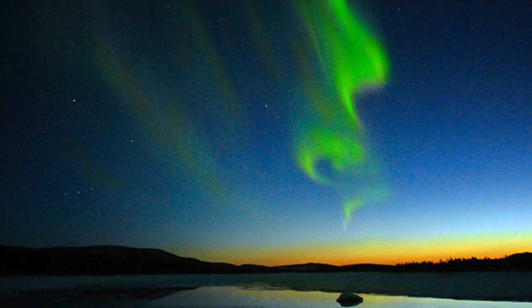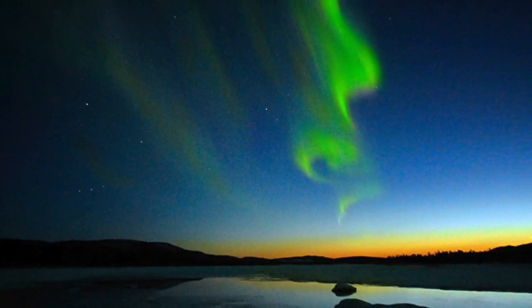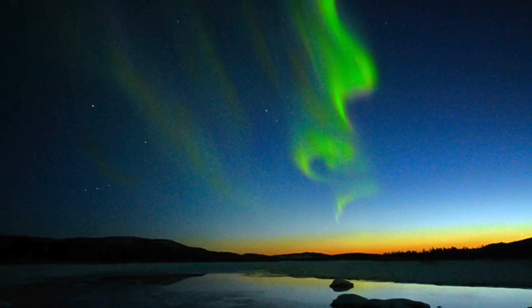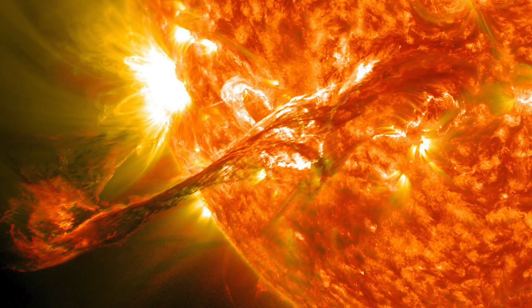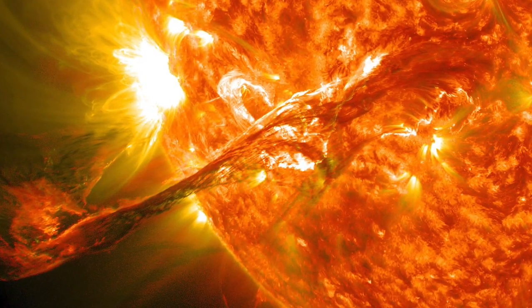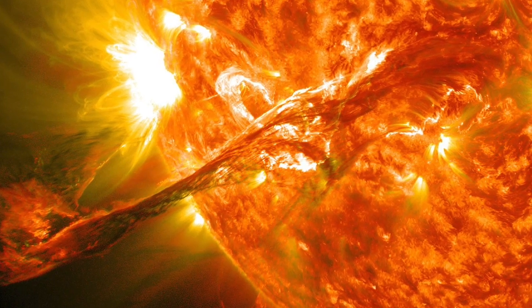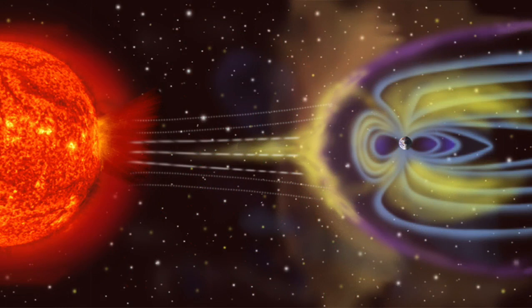Auroras are sometimes seen at lower latitudes when there's a geomagnetic storm. Such storms are caused by an increase in the intensity and energy of charged particles from the Sun following a coronal mass ejection, a sudden eruption of material from the Sun's surface. The Sun goes through a roughly 11-year cycle of activity. Large geomagnetic storms, and therefore major auroral displays at lower latitudes, are most common around the peak of this cycle.